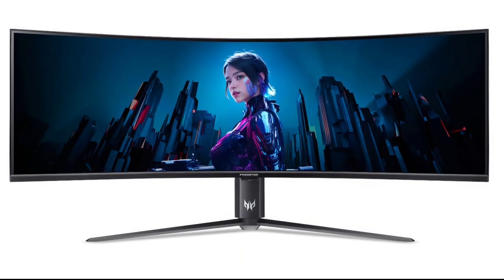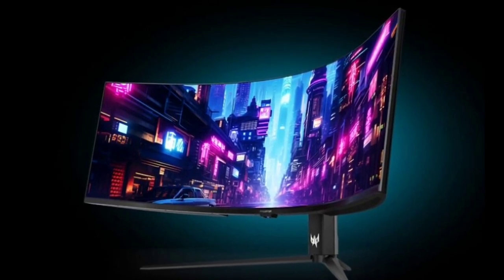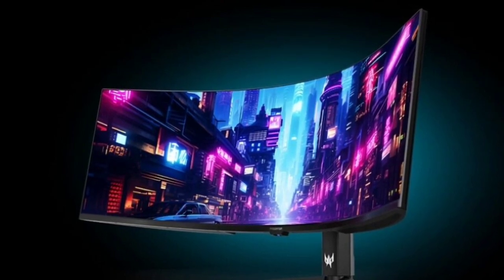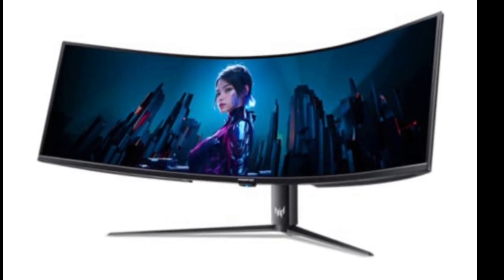Acer has finally brought its massive Predator Z57 gaming monitor to European and UK markets, but it's coming with a hefty price tag. After initially announcing a price reduction for the US market, Acer has opted to maintain a higher price point for European consumers.